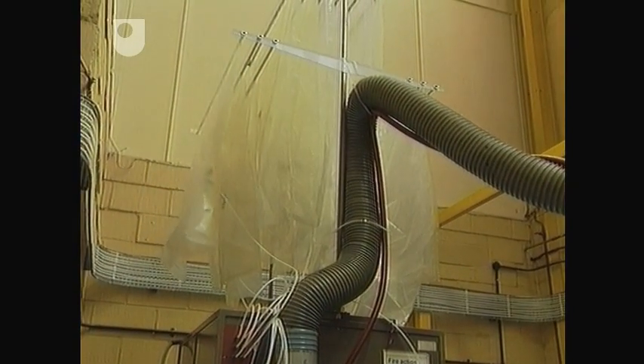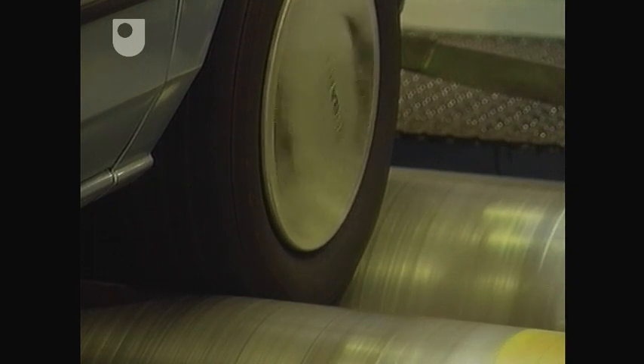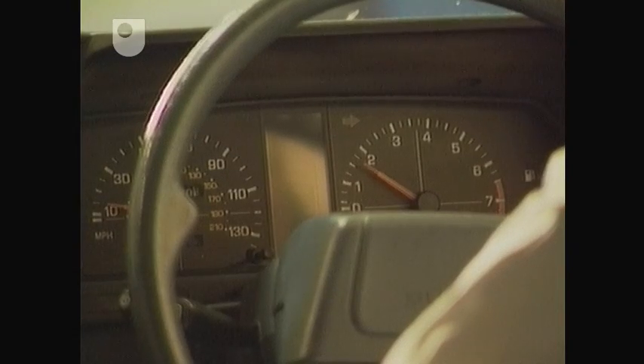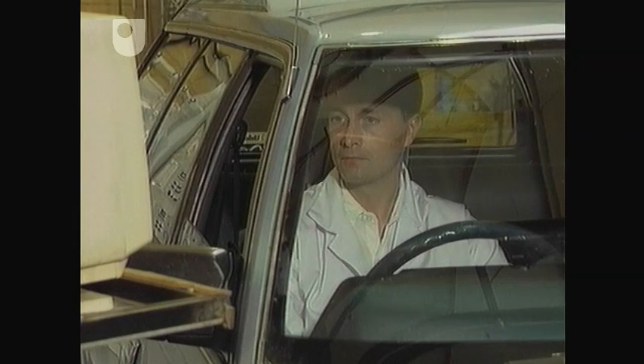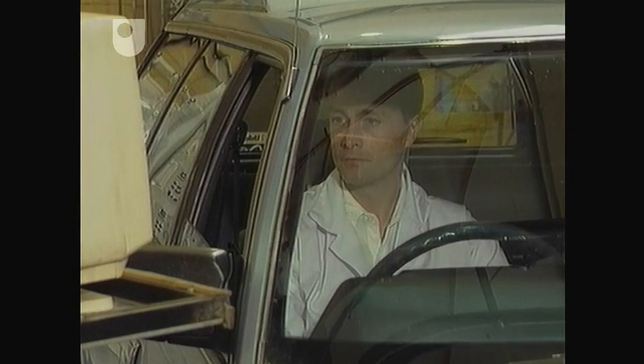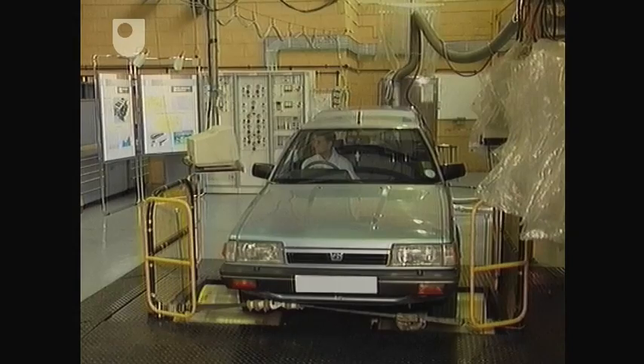This test lies somewhere between phases 1 and 2 of the Lloyds Register study. Unlike phase 1, the car is taken through transient manoeuvres, but instantaneous emissions are not recorded. Instead, they're integrated across the entire cycle.